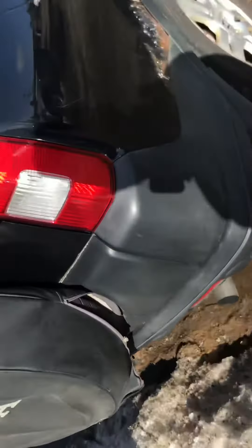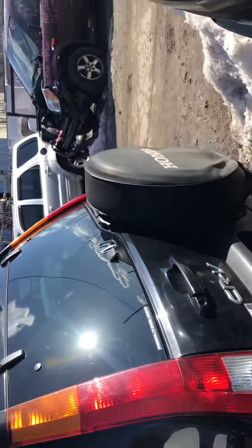Tail lights are good, rear bumper is good. Lid's good too.